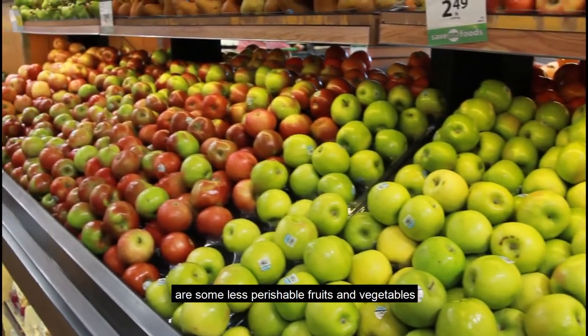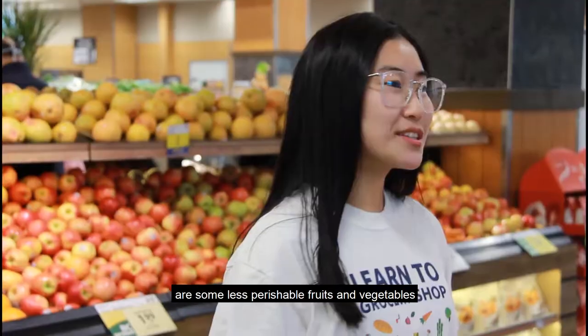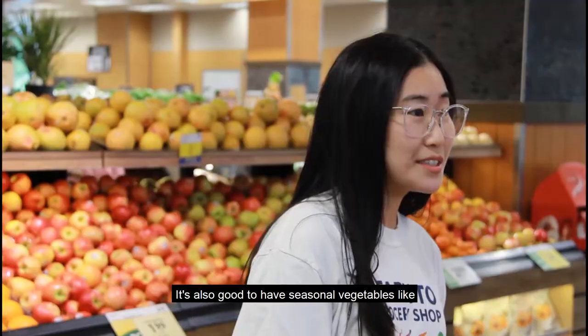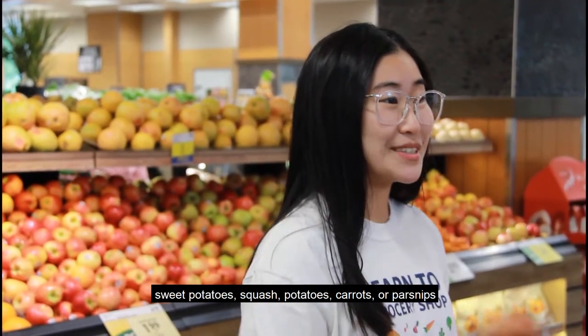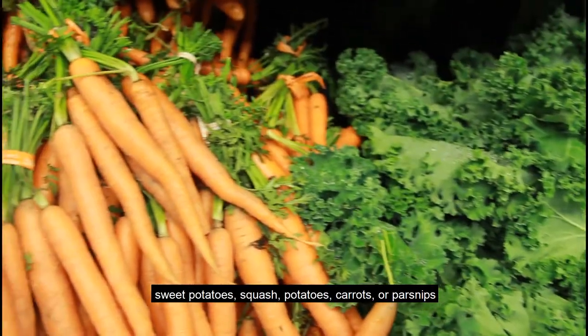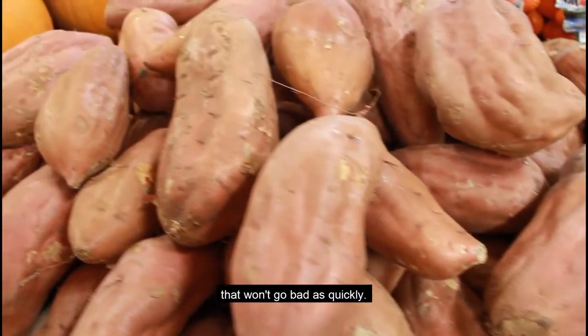Some great produce to have on hand are some less perishable fruits and vegetables like apples, oranges, or bananas. It's also good to have lying around seasonal vegetables like sweet potatoes, squash, potatoes, carrots, and parsnips that won't go bad as quickly.